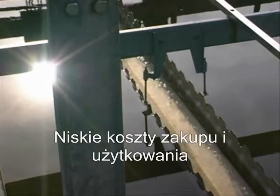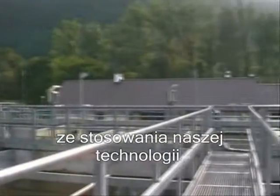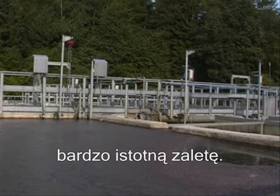Low purchase and operational costs are other significant benefits of our technology. In today's world of increasing energy prices, the low operational cost is a notable advantage.